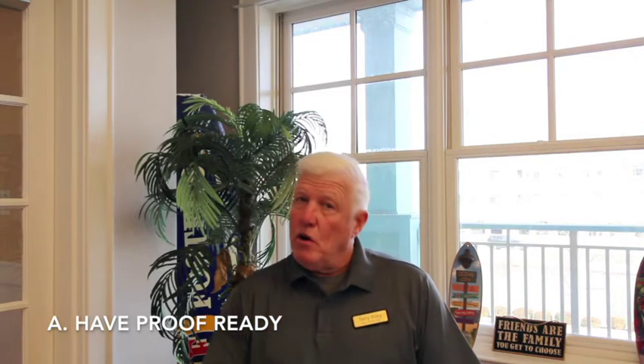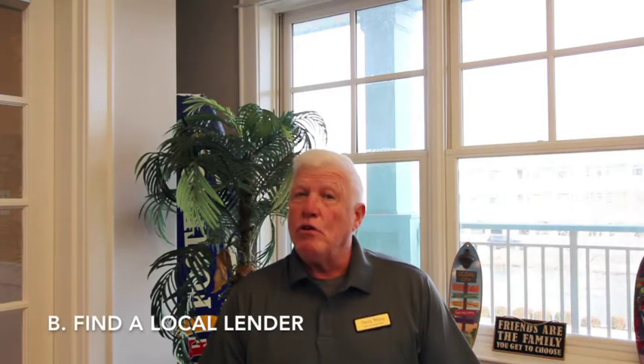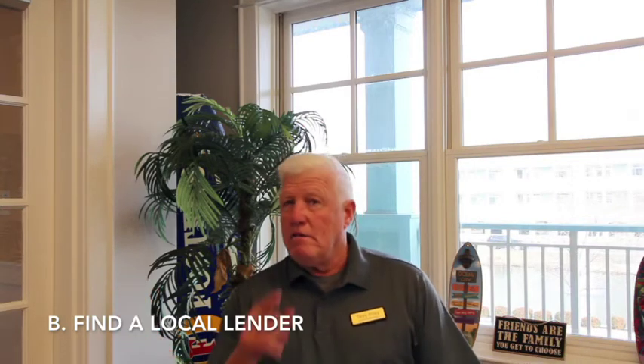Step number two: be ready. If you're a cash buyer, you have to prove your cash is available — be ready with proof of funds. If you're not a cash buyer, you need to find a good local lender. How do you do that? Remember step number one — you hired a good local real estate professional, so ask him or her for their professional recommendation of a local lender.